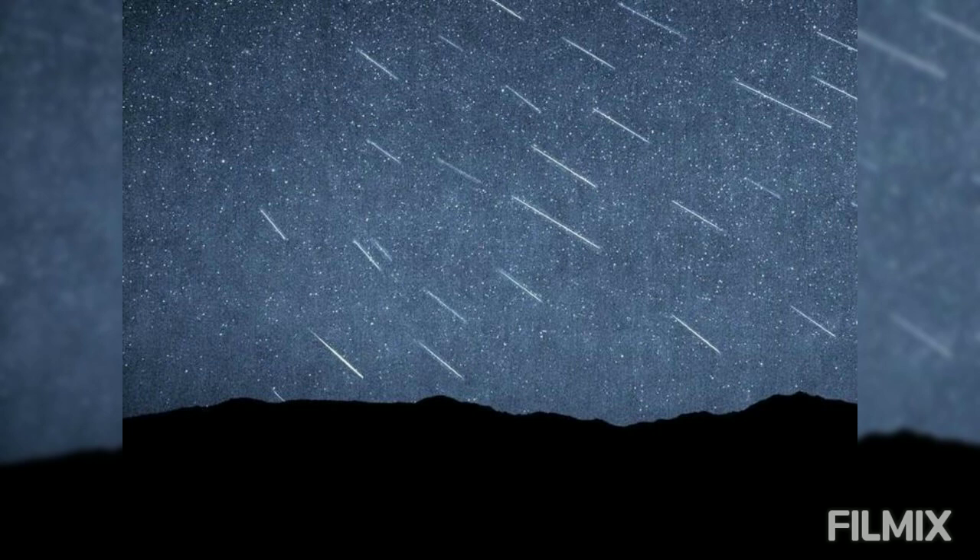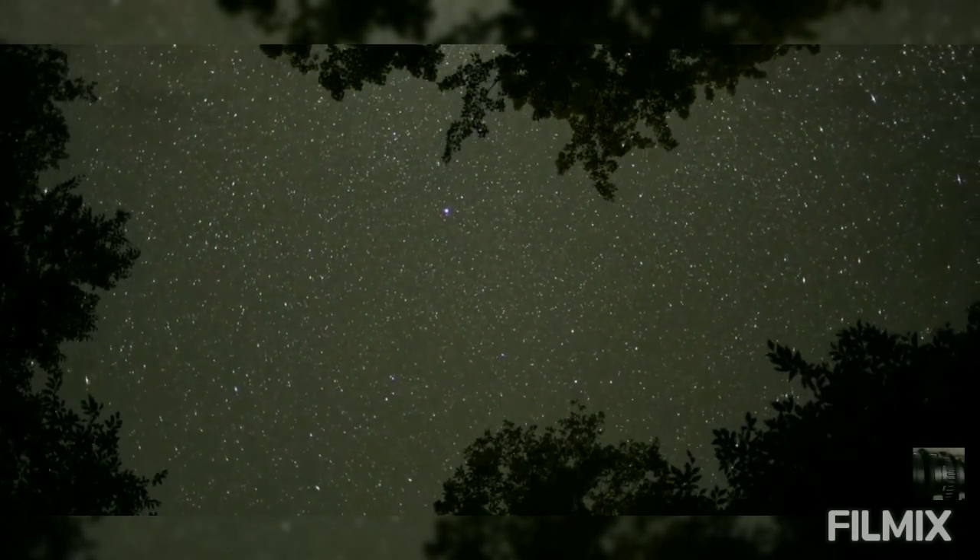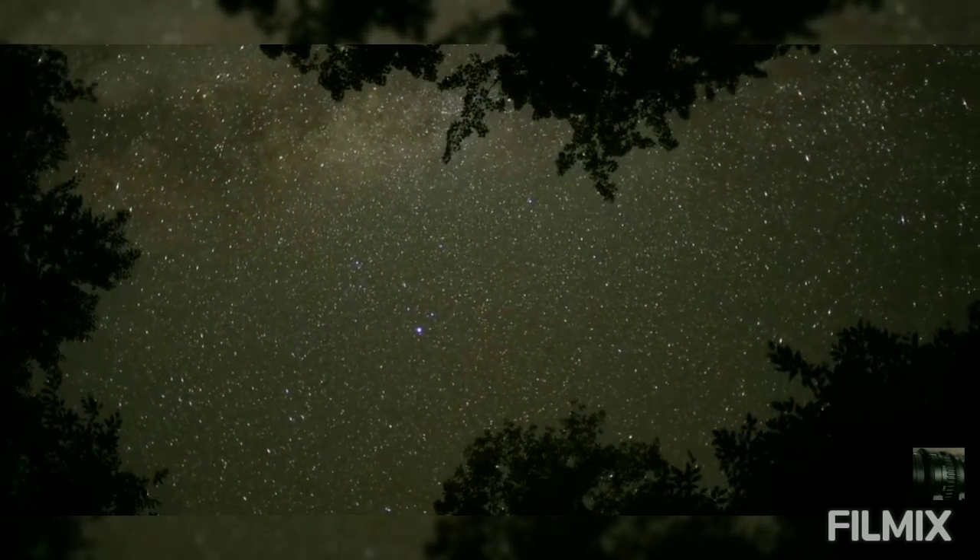You'll see more meteors that way than if you're standing out under the blazing moonlight itself. Tip number two: try to watch after midnight but before moonrise. In a typical year, meteor numbers increase after midnight but before sunrise.